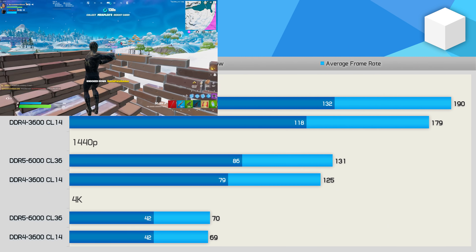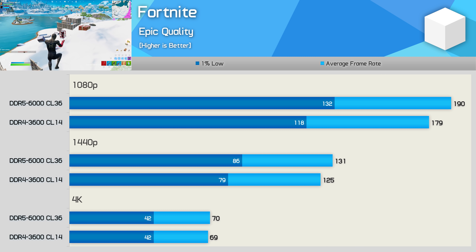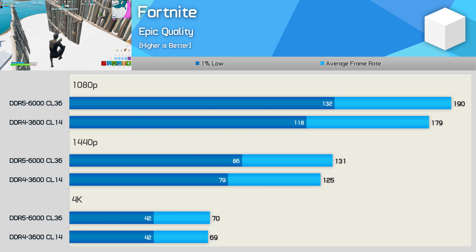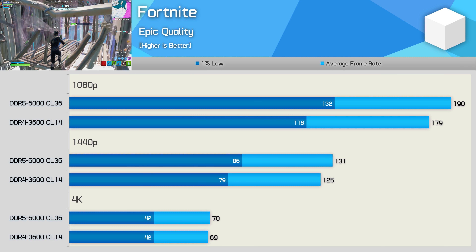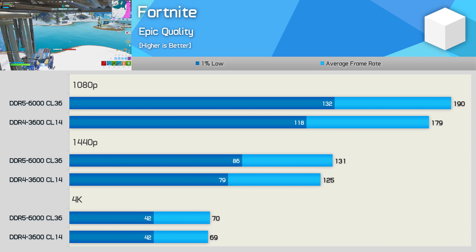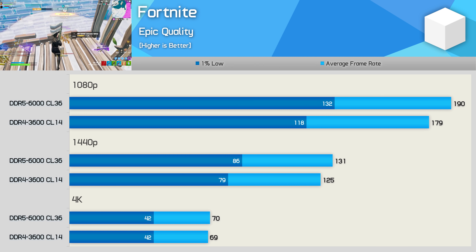Fortnite also saw some benefit from DDR5 memory, though margins were less impressive. There was a 12% boost to 1% lows at 1080p with a 6% improvement to the average frame rate, reduced to 5% at 1440p and then nothing at 4K.